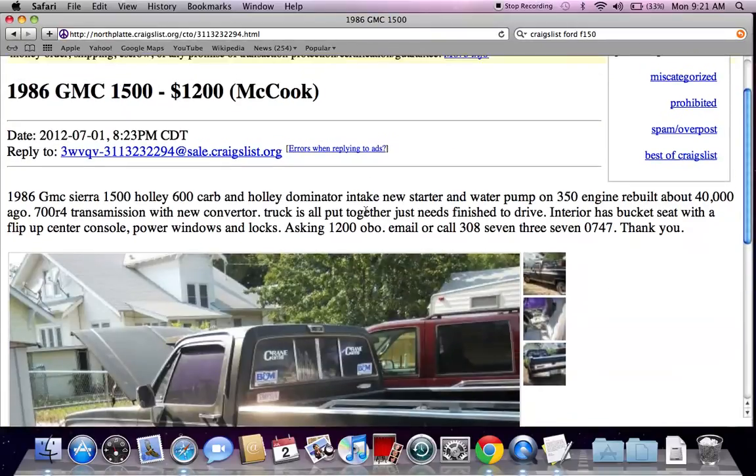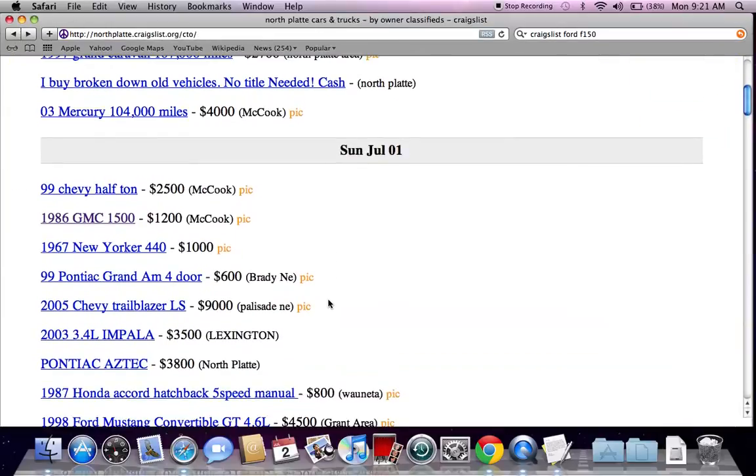Something else that is important with classified ads on Craigslist is OBO — OBO means 'or best offer.' So anytime you see a classified ad that says $1,200 OBO, there's a very good chance the seller will be willing to take a lower price if they're not getting a lot of interest. If you see the listing repeated on Craigslist over the next two or three or four days, there's a good chance they're not getting much interest and they'll accept a lower price.